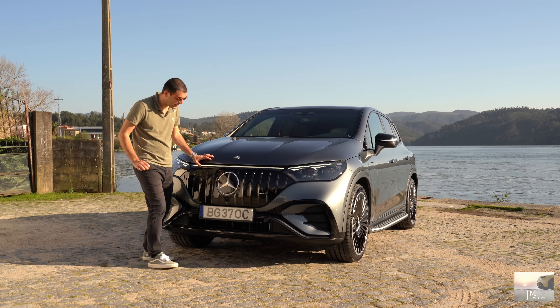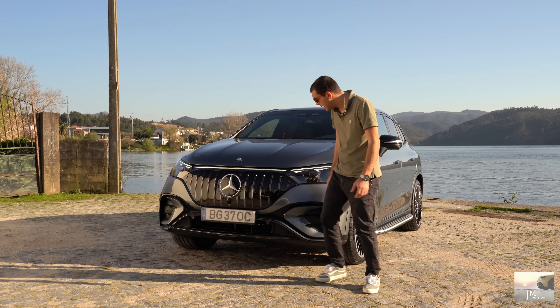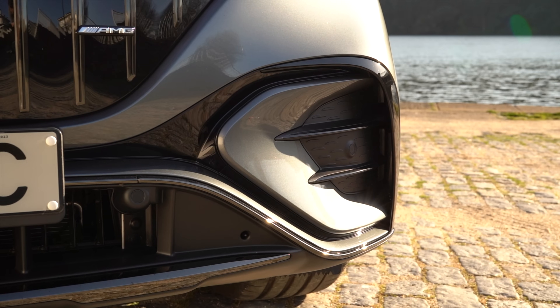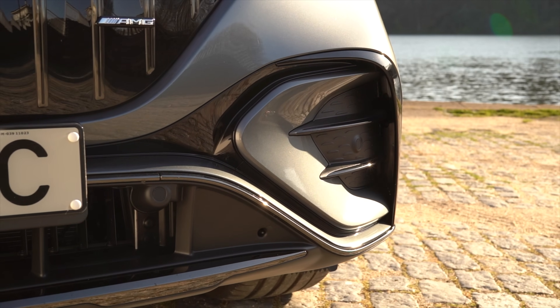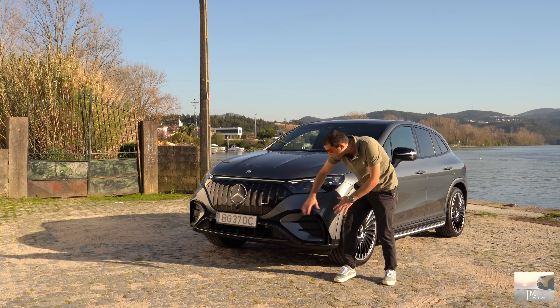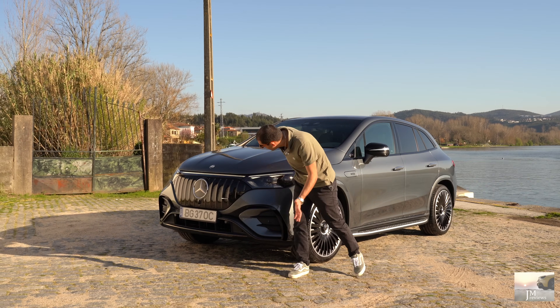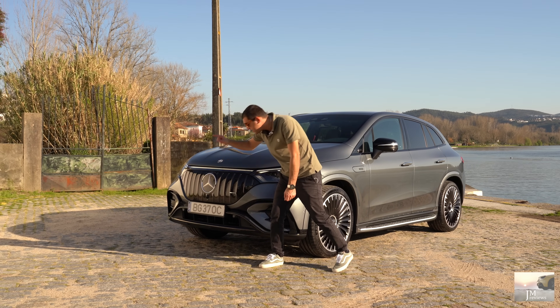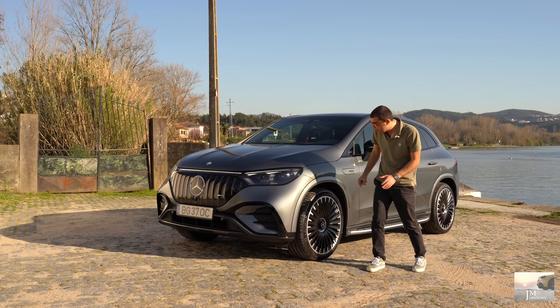Aqui nesta zona para de facto percebermos que estamos perante um modelo um bocadinho mais especial. Esta zona faz parte de um pack desportivo — se quiserem equipar um EQE com o pack desportivo AMG, todo um bocadinho mais desportivo, tudo elemento de design. Portanto isto aqui está tudo fechado — este é um 100% elétrico, não precisamos de arrefecer aqui nada. Ali o logo bem grande da Mercedes, ainda uma câmara das câmaras 360, ajuda ao estacionamento.